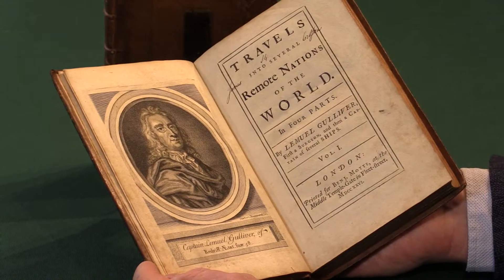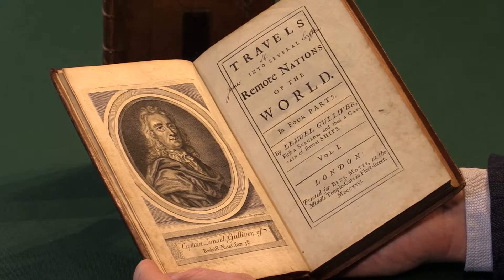The first edition of Gulliver's Travels by Jonathan Swift. I'm Adam Douglas from Peter Harrington and I'd like to show you this copy, which is in remarkably fresh original condition.